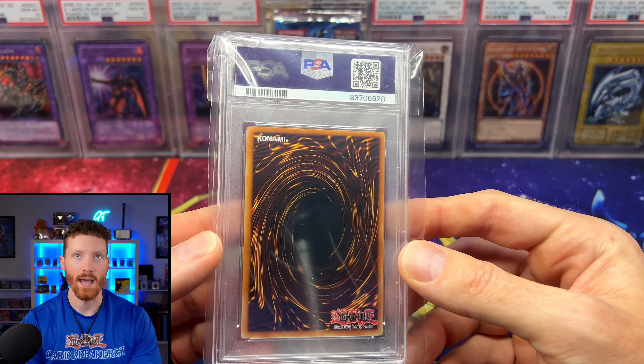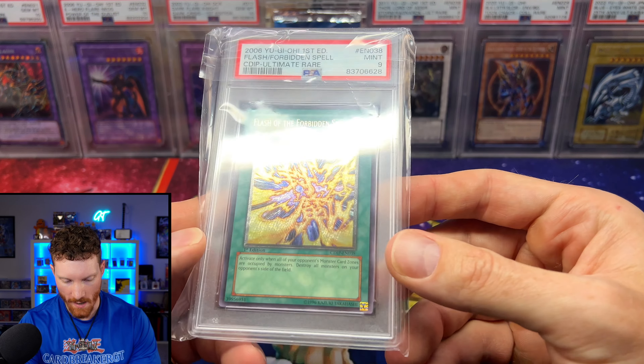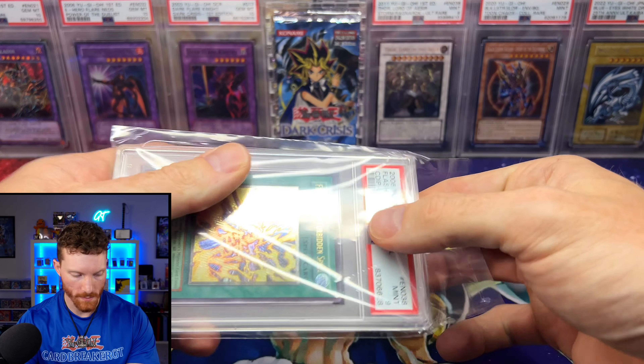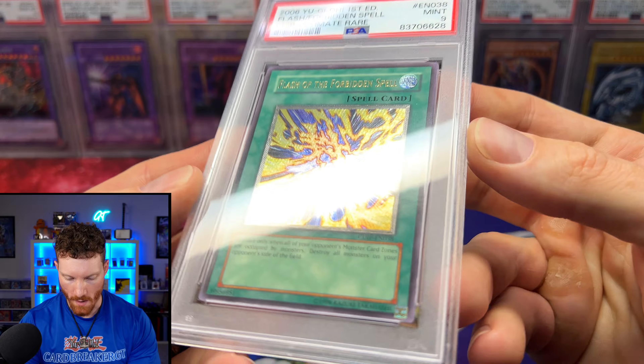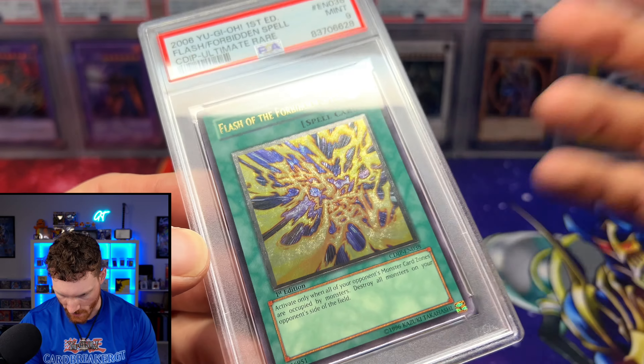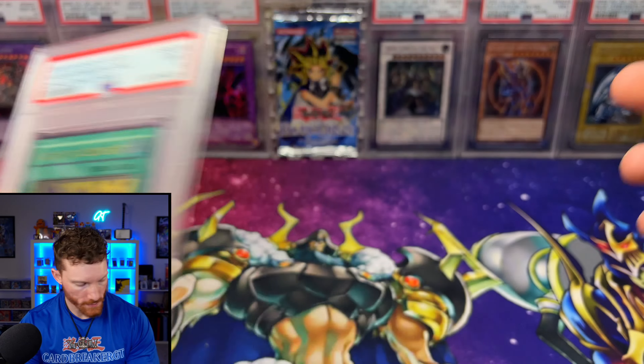Next slab — a random eBay buy — is a Flash of the Forbidden Spell from Cyber Dark Impact. The foiling on this is pretty nuts, it actually looks really, really nice. Cyber Dark Impact just looks so good.